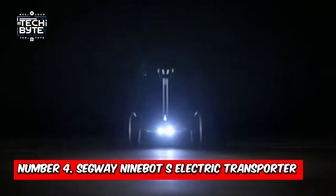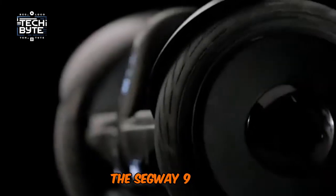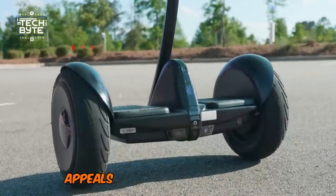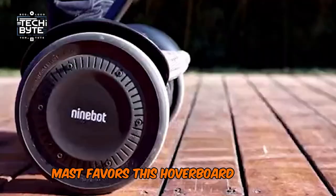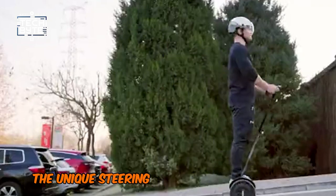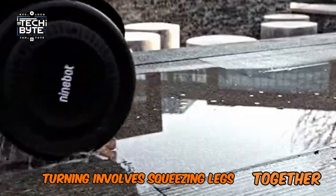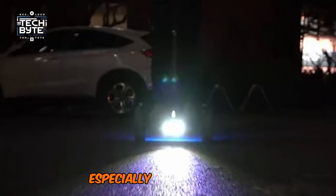Number 4: Segway Ninebot S Electric Transporter. When most hoverboards look like toys, the Segway Ninebot S Electric Transporter stands out as a grown-up choice. Its design, featuring a central steering column, appeals to adults for commuting or running quick errands. The unique steering mechanism sets it apart, making it suitable for both beginners and experienced riders. Turning involves squeezing legs together and applying pressure to one side, offering a more intuitive experience, especially for new riders.